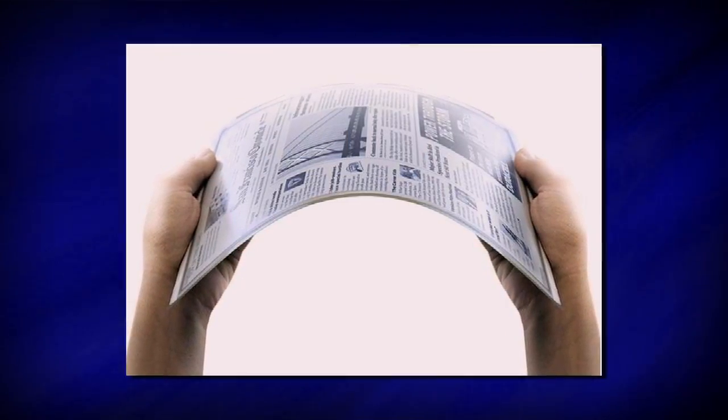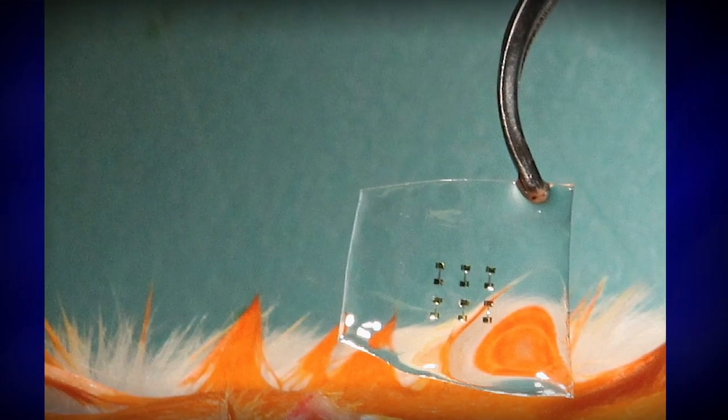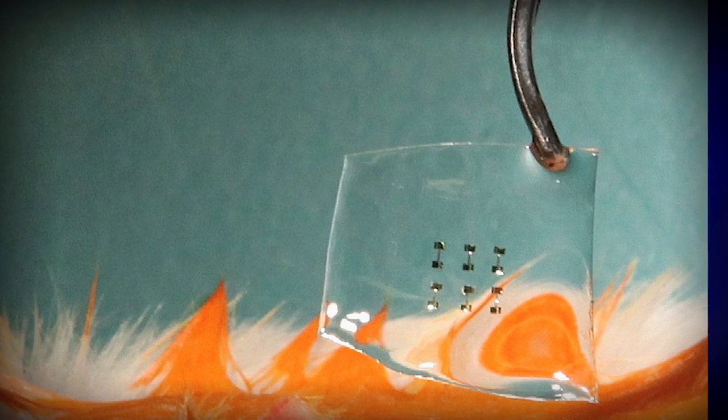It could be rolled up when you're not reading it, but what we think is even more compelling is the ability to take this electronics and integrate it with the human body in ways that would be impossible if you're stuck with the rigid brittle form that conventional electronics takes, due to the fact that it's all built on silicon wafers.